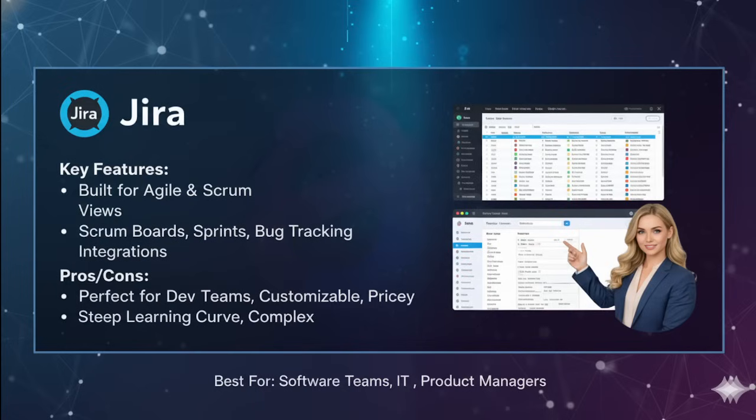Pros of Jira: it is extremely powerful for agile workflows, offers highly customizable workflows, and is perfect for development and product management teams. Cons: it has a steep learning curve because the tool is huge, requiring significant effort to understand — lots of training and practice needed. Non-technical teams may also find it too complicated.